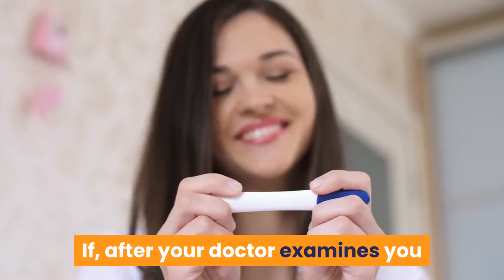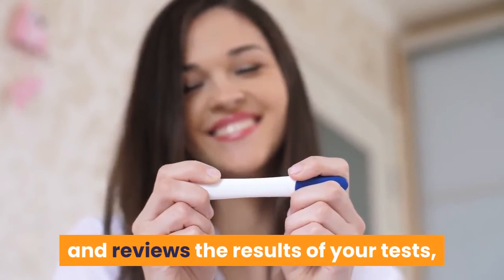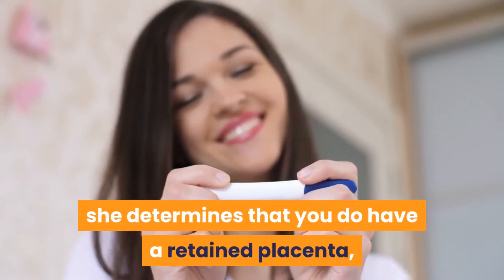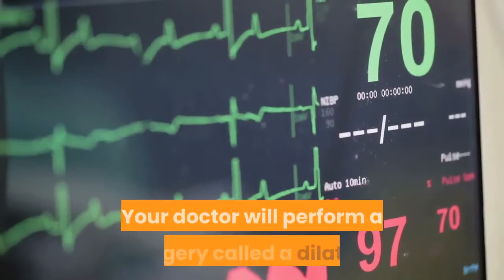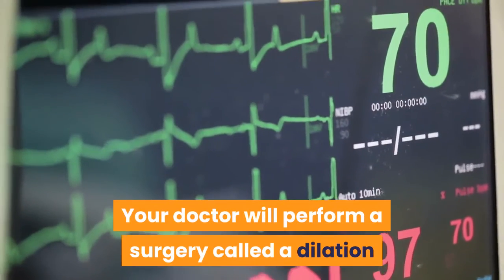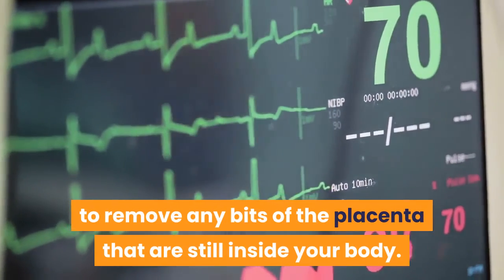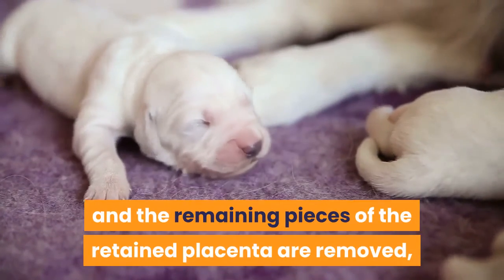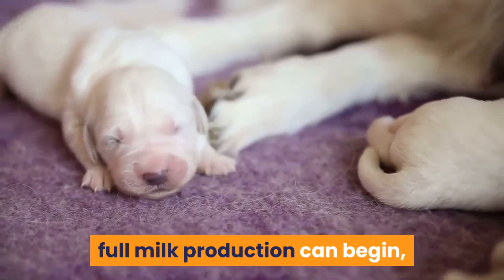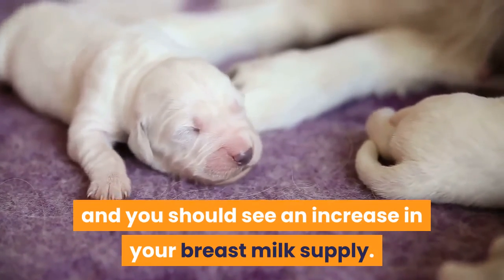If, after your doctor examines you and reviews the results of your tests, she determines that you do have a retained placenta, it's necessary to take action. Your doctor will perform a surgery called a dilation and curettage, D&C, to remove any bits of the placenta that are still inside your body. Once treated and the remaining pieces of the retained placenta are removed, full milk production can begin, and you should see an increase in your breast milk supply.